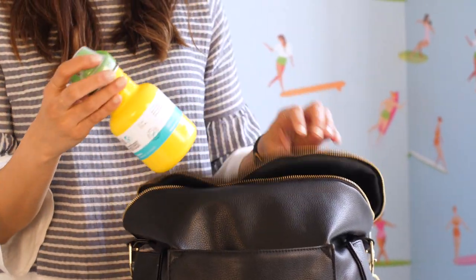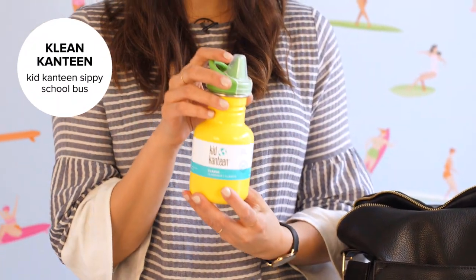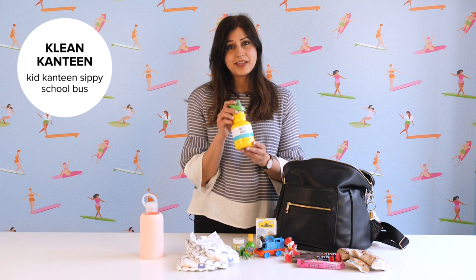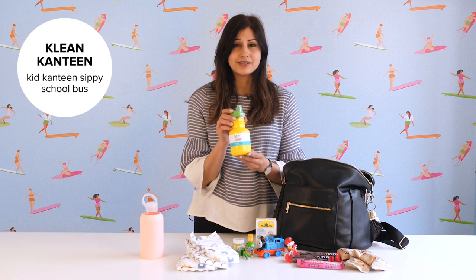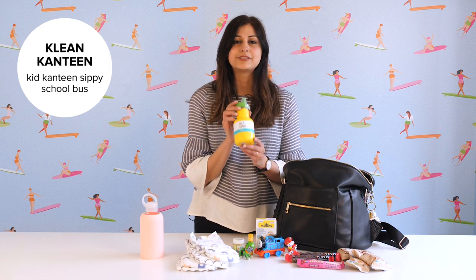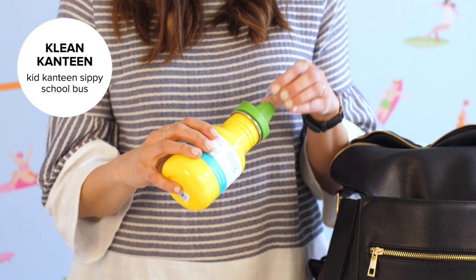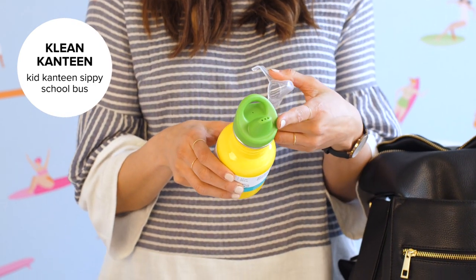Speaking of hydration, I also like to keep one of these Clean Canteen bottles on hand for my toddler. Super lightweight, BPA-free, made out of aluminum, and honestly it's indestructible — literally my three-year-old has tried. The great thing about this is it's spill-proof because it has a nice little cap and a sippy spout as well.